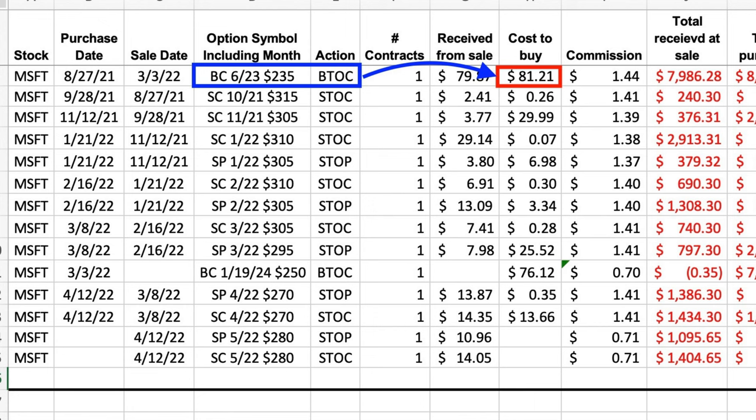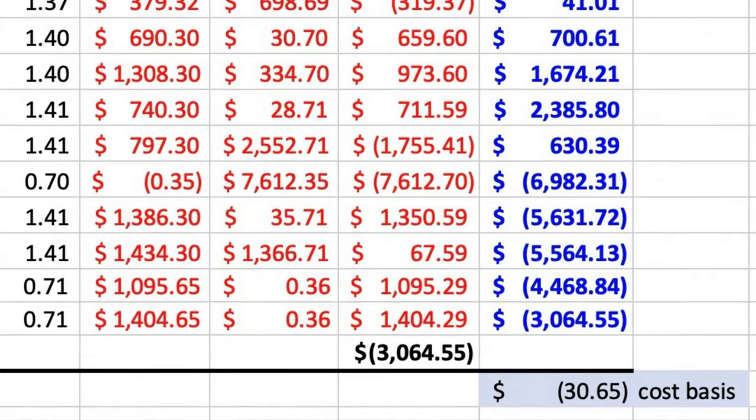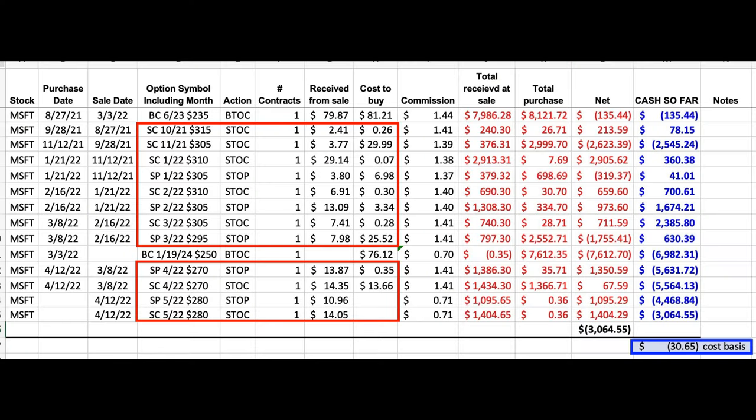Even though initially our June 2023 235 LEAPS call option cost us $81.21, our cost basis in that position is down to $30.65, as you can see at the bottom right corner. The reason we've been able to get it down so fast is because we've been selling call options against that LEAPS option that we own, and we've also been selling that cash-secured put option in Microsoft.